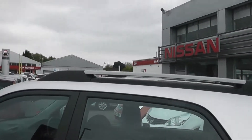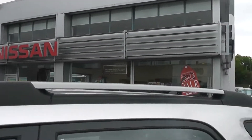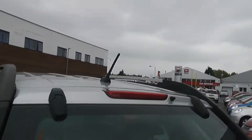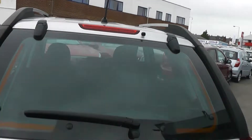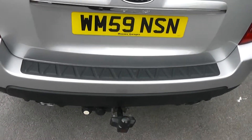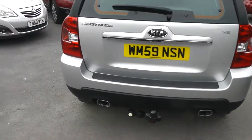Also, you may have noticed on the roof, this car is fitted with lovely silver roof bars. Coming round to the back, this car is fitted with a high level third brake light. Another feature is the fitted tow bar, and as you can see this car also comes with a dual exhaust.